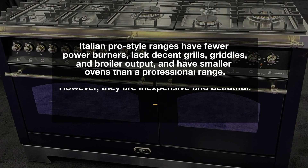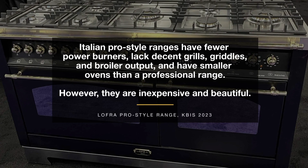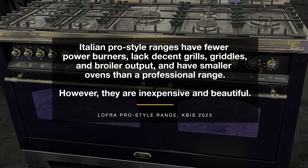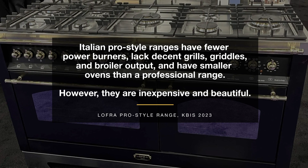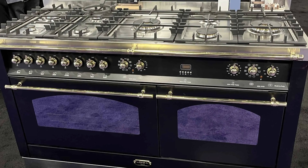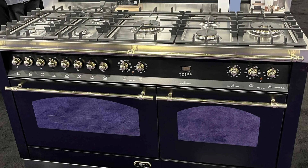I have mixed feelings about Italian companies, specifically their ranges. You have a beautiful, somewhat inexpensive range, but lacking in output and features. For example, you have only one or two powerful burners out of the eight on a 48-inch range without a grill or decent griddle. The ovens are typically smaller with about half the broiling power of a regular pro range. Still, they're inexpensive and good looking, yet devoid of any meaningful control or performance.